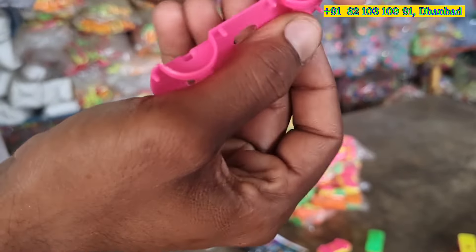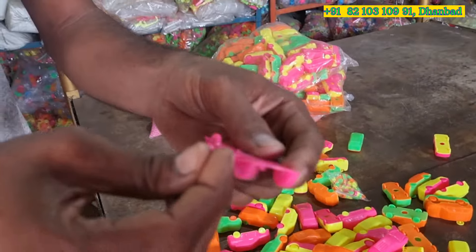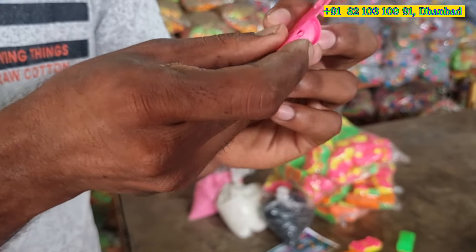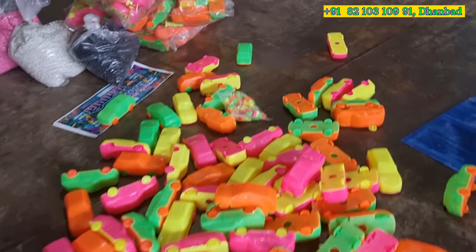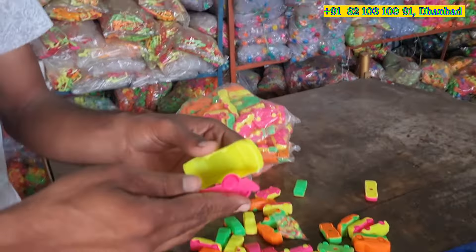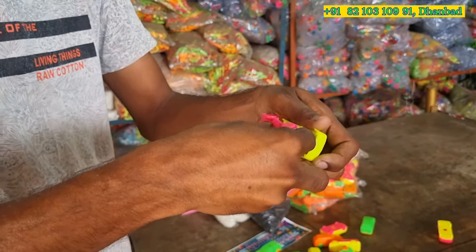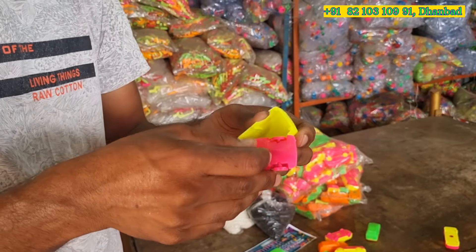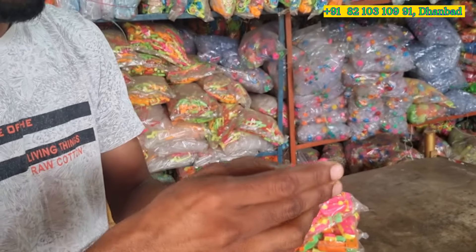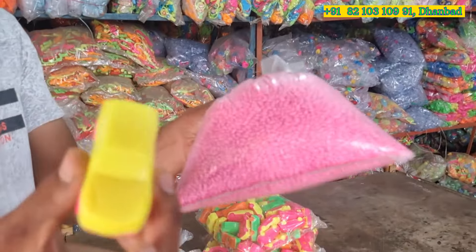You can see here this is the hole for assembling both tires. The selling price of this ready product is only five rupees. Just imagine — when children take it and find this type of product for only five rupees, they will definitely be happy. It is too easy to assemble and too easy to sell in the market. Children will take it because it is a children's favorite item.